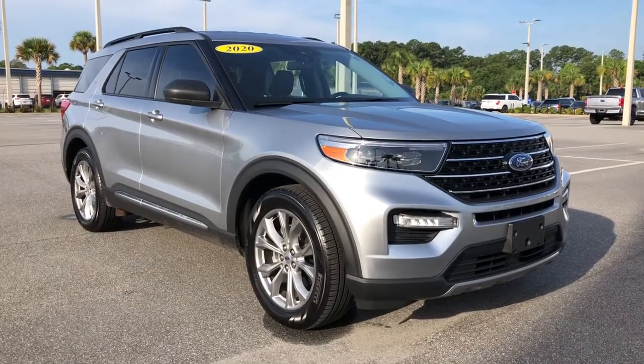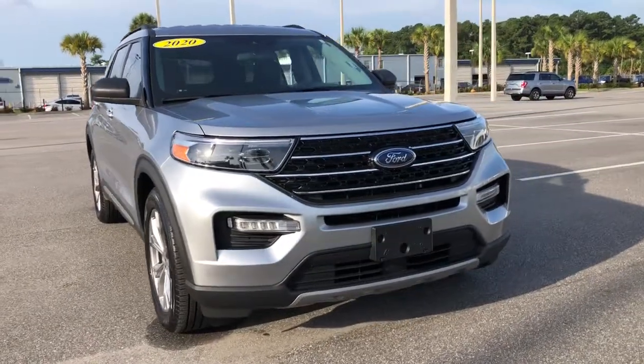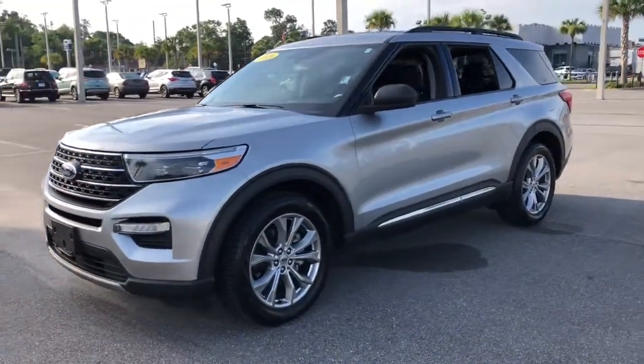Can you see yourself in the 2020 Ford Explorer? This vehicle still has fewer than 15,000 miles on the clock, so it won't last long. Here's an Explorer that brings an uncompromising spirit to all your adventures.